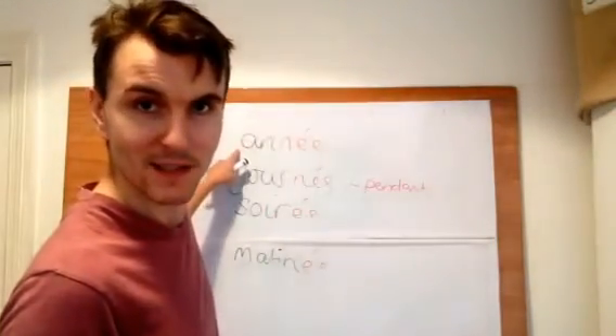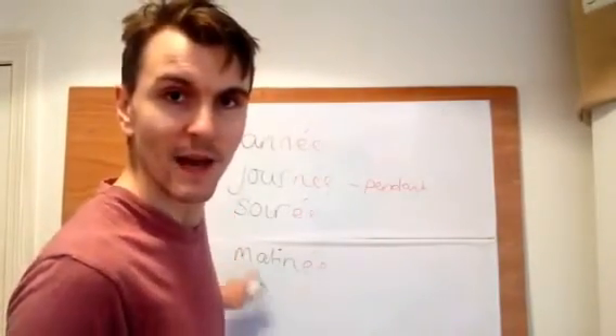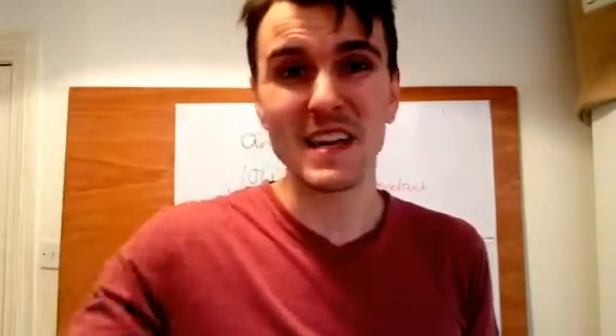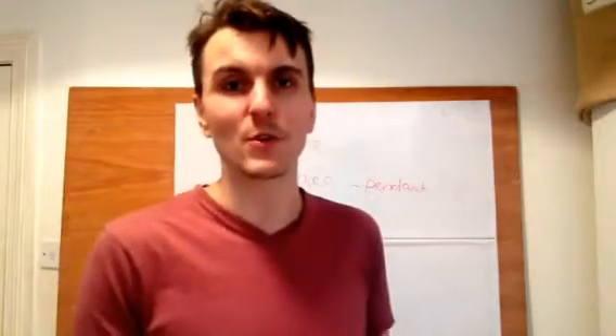We have in black the masculine form: un an, un jour, un soir, un matin. This is our normal word when we're referring to these in quantity or just throwing it away - this morning: ce matin, this evening: ce soir, that day: ce jour-là, three days: trois jours. We're counting. I'm 39 - j'ai 39 ans. I'm not being specific about the year, I'm just talking about 39 of them. This is the main word you will use for those situations.